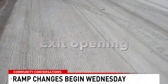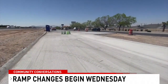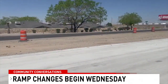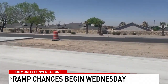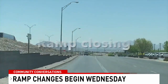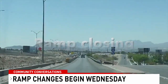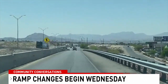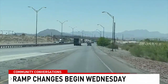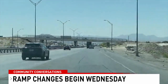Thursday, some changes on Red Road: the Red Road eastbound entrance ramp to I-10 will close. Drivers will need to continue to Thorn and enter at Mesa. This is the new Red exit that will open up, and then this ramp is closing — this is how you get to I-10 off of Red onto I-10 East. That ramp is going to close.